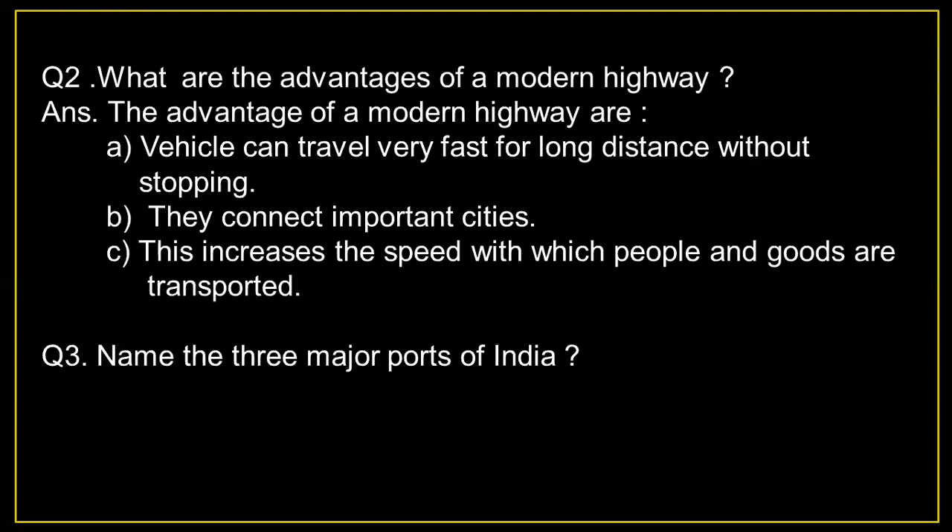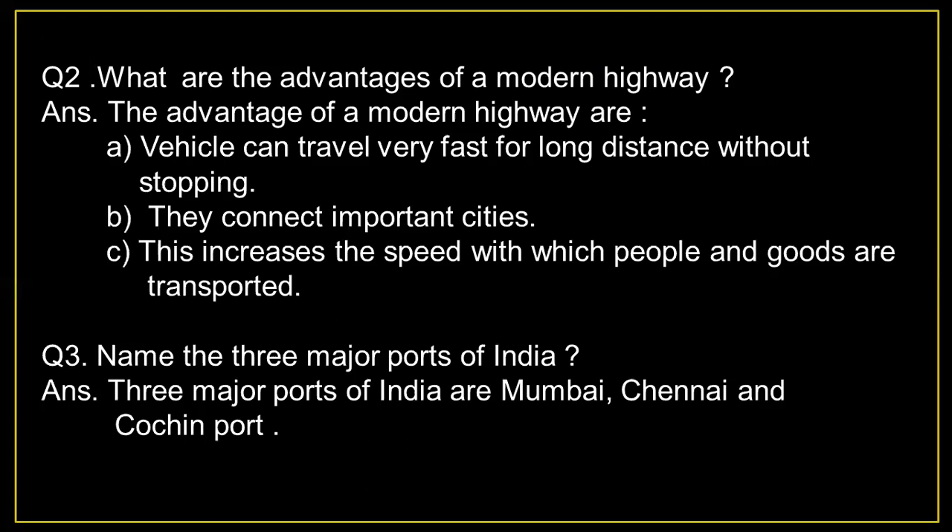Name the three major ports of India. Answer: The three major ports of India are Mumbai, Chennai, and Cochin.